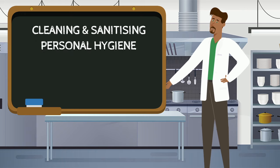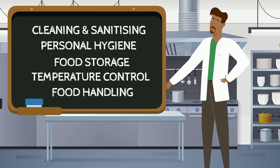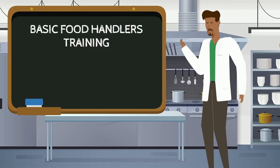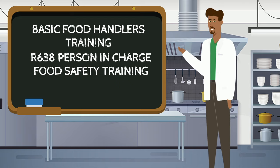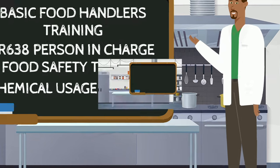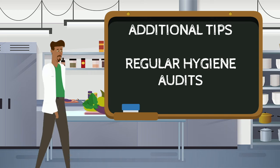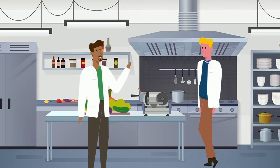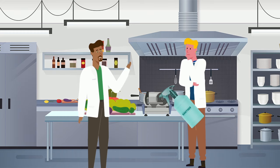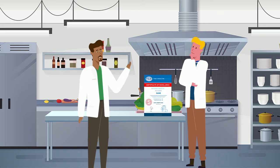Food handlers training: by law, food business operators must ensure that food handlers receive appropriate training in kitchen hygiene and food safety, in line with the areas they will work in. The required training includes basic food handlers training, person-in-charge food safety training, and chemical training. Regular hygiene audits with frequent visits by hygiene consultants will help you stay on top of your kitchen's hygiene and food safety procedures, and help you build a sustainable food safety system.